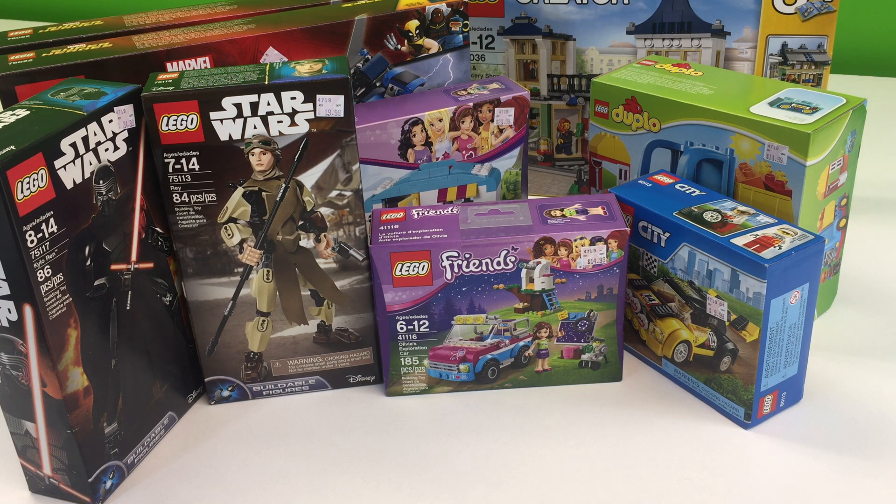They had a lot of Chima, a lot of Ninjago, and a lot of Friends, plus a lot of basic City stuff — but not any more superheroes or Star Wars. That's my Kmart haul. See you in the next video. It's Brickstar.